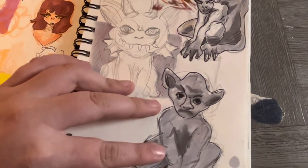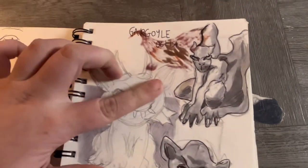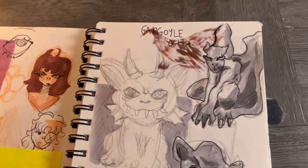It was October 1st and I was going to do Inktober. I needed to draw some gargoyles — the sketches were fine, but as soon as I put line art and tried to color them they ended up terrible. The one in the middle is the best one.